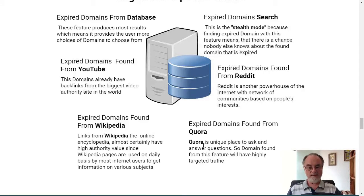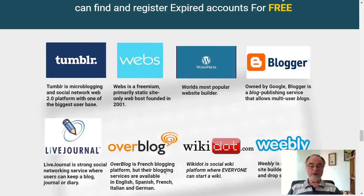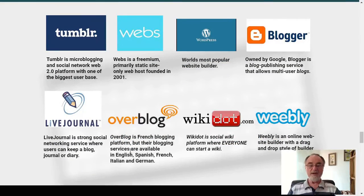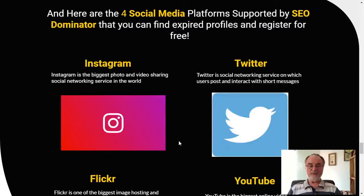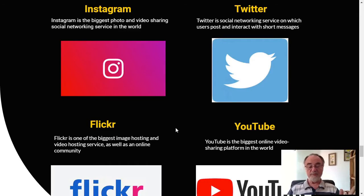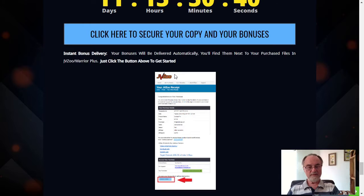Expired domains from Quora — Quora is a unique place to ask and answer questions, so domains found from this feature will have highly targeted traffic based on the activity on that particular topic and niche. There are eight Web 2.0 platforms that can be used with SEO Dominator, including the main big authority sites. The social media platforms supported by SEO Dominator are the biggest ones on the internet: Instagram, Twitter, Flickr, and YouTube. All of these resources are at your fingertips with this product.